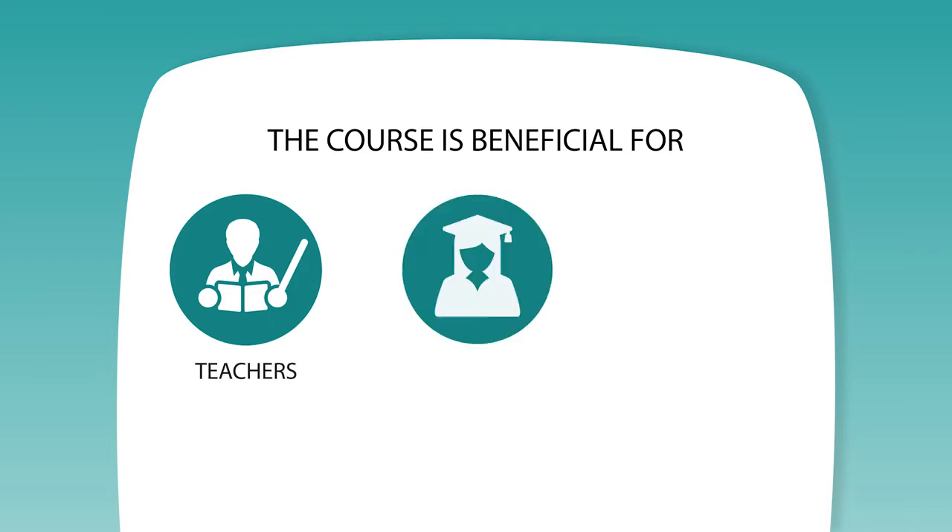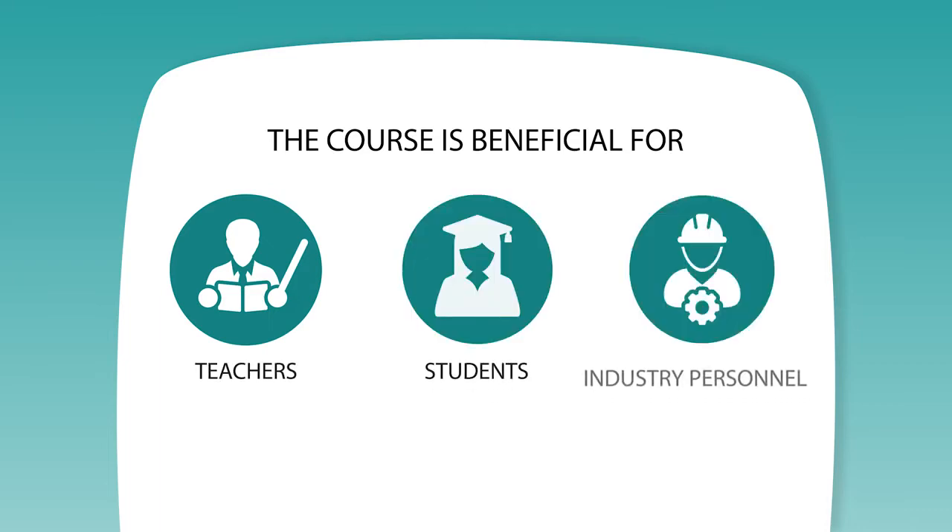This course has been developed with the expert advice of academia and industry. I'm excited to create the environment of learning with you in the coming weeks. This course is beneficial for teachers, students, and industry personnel.